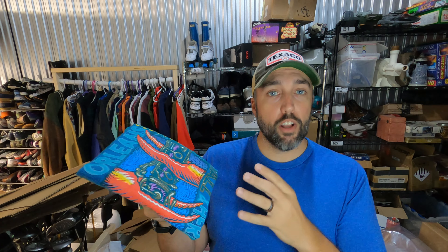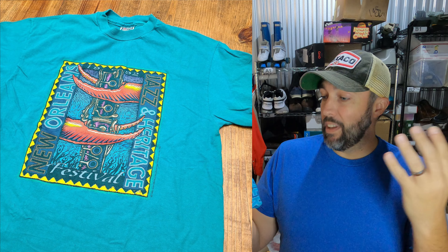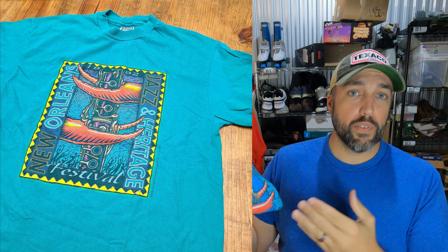Pretty awesome t-shirt sale here. Picked this one up from Goodwill, paid $1.50 for it. It's a 1992 New Orleans Jazz and Heritage Festival t-shirt. There were several listed on eBay for like $20-$30, but none this early from 1992. So I decided to list it pretty high — if you never ask that much you'll never get it — and I got $42.50, which is pretty good for a $1.50 t-shirt.